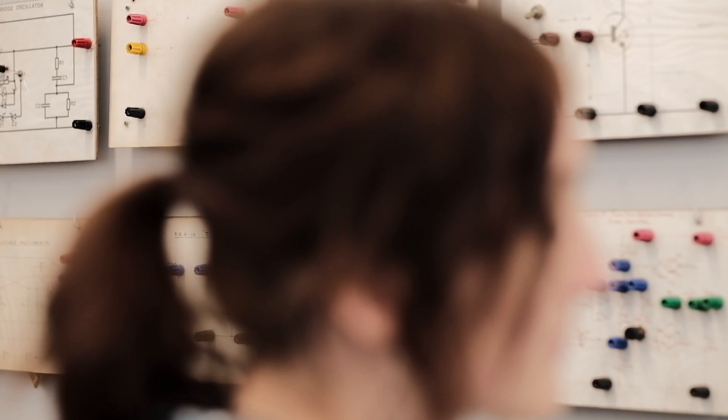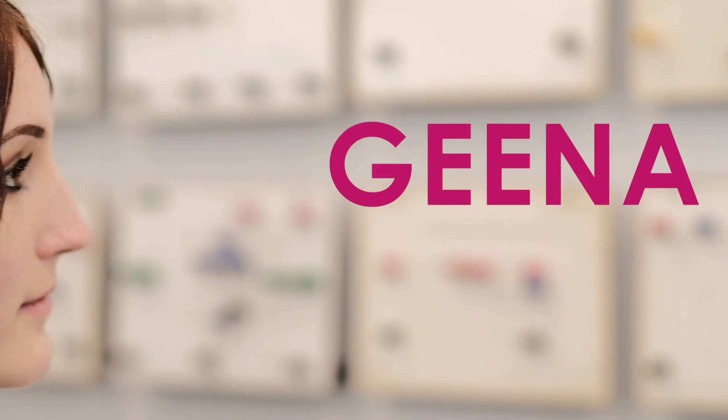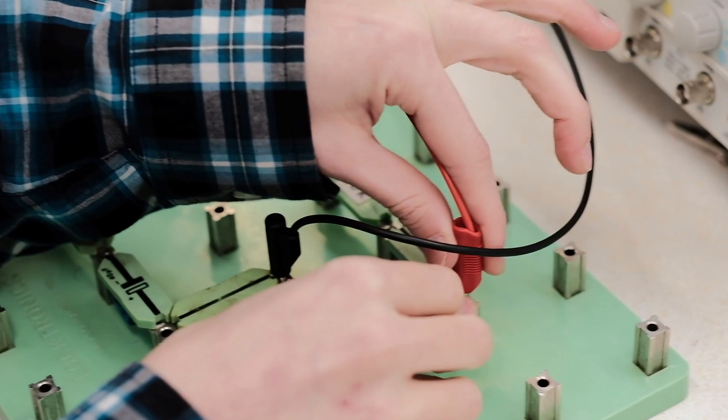Hi, my name is Gina and I'm studying Renewable and Sustainable Engineering at Wrexham Glendale University. I always wanted to do something to help the environment, but I also wanted to do something where I could really put the skills I have to work, and Engineering was a perfect mix of both these things.